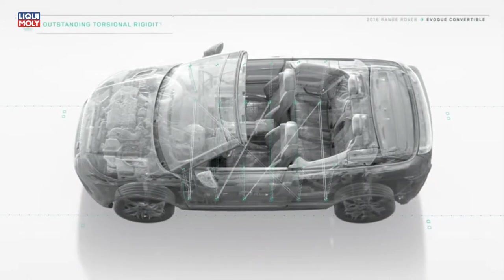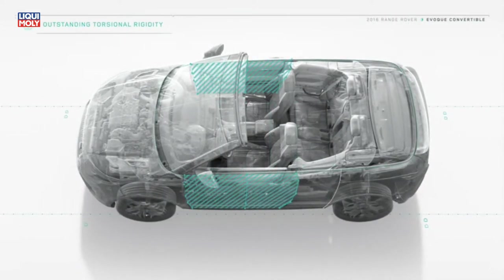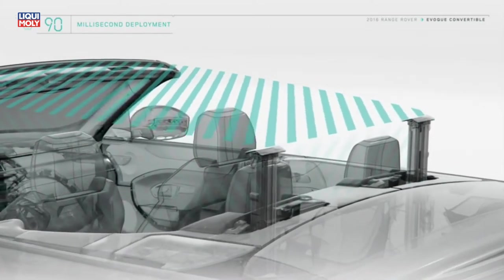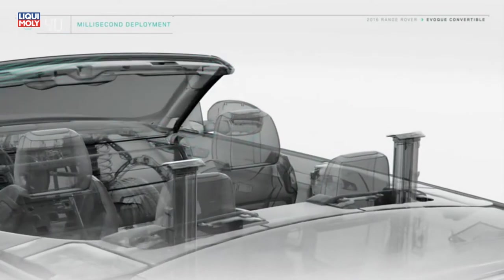Additional load bracings and high-strength steel door sills maintain on- and off-road capability. In the unlikely event of a rollover, strengthened A-pillars and the rollover protection device in the rear quarter creates a large safety space for the occupants.